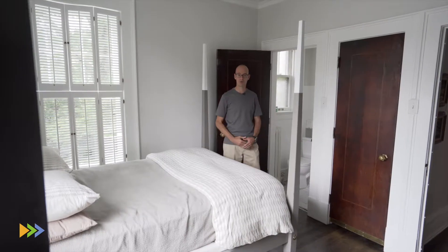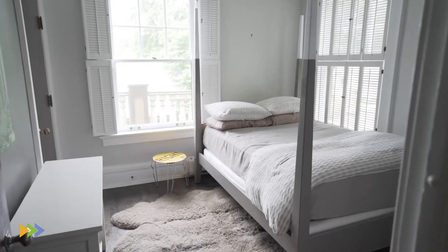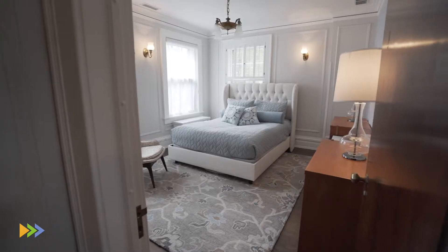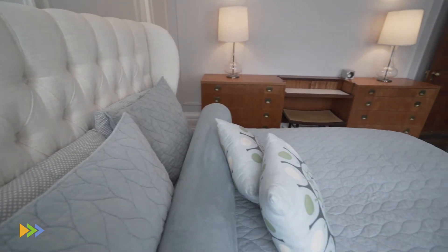We're now in the fourth bedroom of the home on the back of the house, accessible by the rear stairway. This bedroom would have originally been for the housekeeper of the home. The second bedroom is a beautiful elegant guest suite with trim molding like we've seen throughout the rest of the house, period correct lighting, and beautiful furnishings.